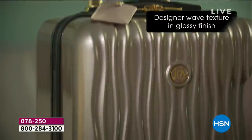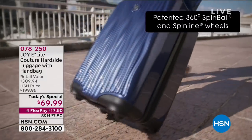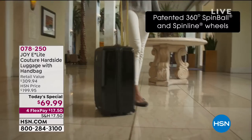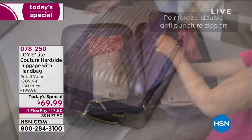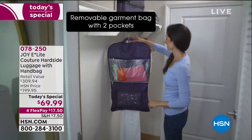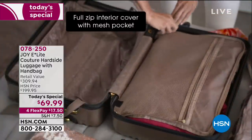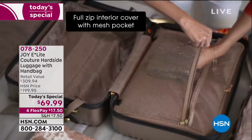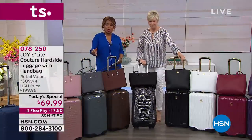We haven't even talked about how phenomenal it is on the inside, or how great and durable it is, or how unbelievable the wheels are. We've got FlexPay — four equal installments of $17.50. It's all about the wheels. This particular luggage has two elements of wheels: you've got your 360 traditional wheels, but you also have a different wheel that will allow you to get up and over curbs or cobblestone roads a lot easier.